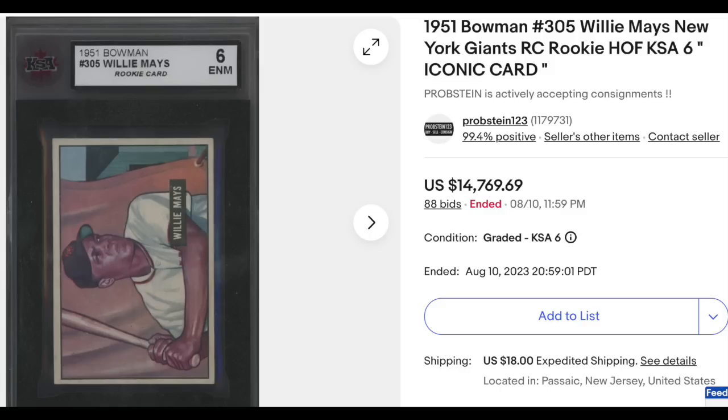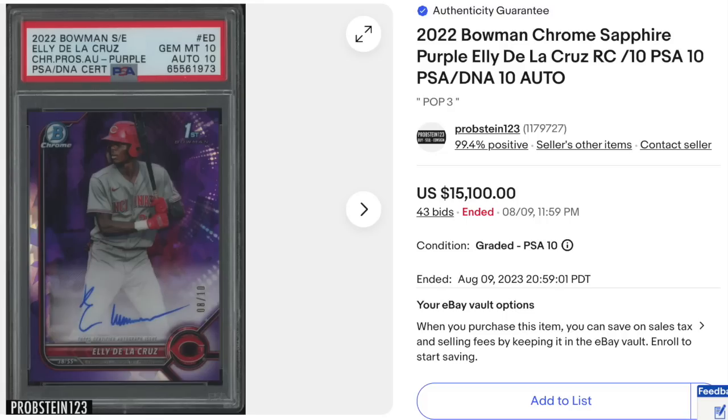Back to vintage baseball: 1951 Bowman Willie Mays rookie, the Say Hey Kid. This one's graded KSA Ex-Mint 6 — KSA is a Canadian company specialized in hockey, considered credible but a niche grader. Just under $15,000. A PSA 6 would go for about double that. Then Ali De La Cruz, 2022 Bowman Chrome Sapphire Purple Auto, his first Bowman Chrome card, serial numbered out of just 10, graded PSA Gem Mint 10 with a DNA 10 for the auto. His cards continue to be on fire at $15,100.